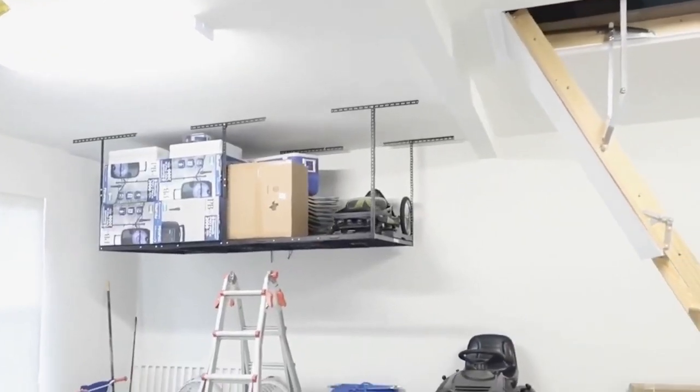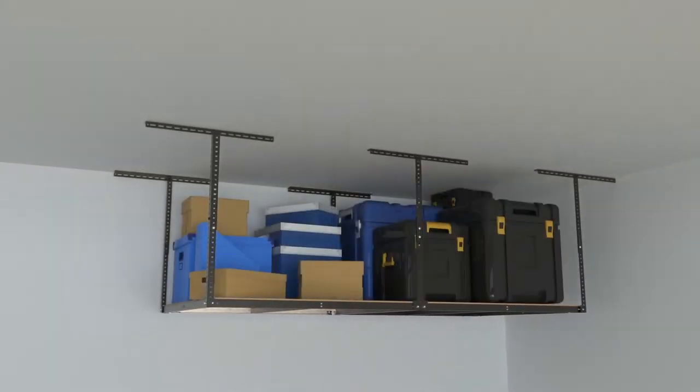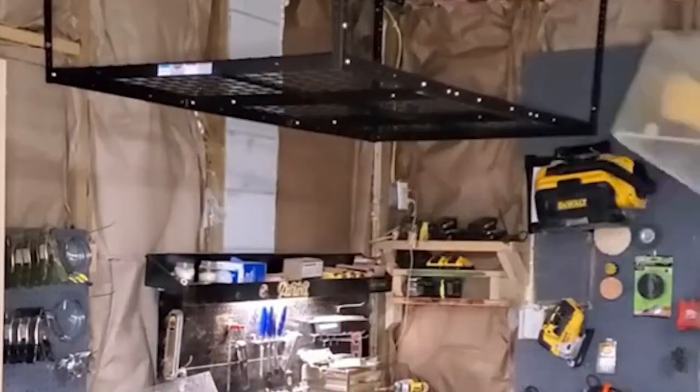The Storage Racks can be tailored to meet your unique demands because they are height and length adjustable. To make sure that the racks fit precisely in your garage, you can modify the height to account for various ceiling heights to offer ample space for automobiles.